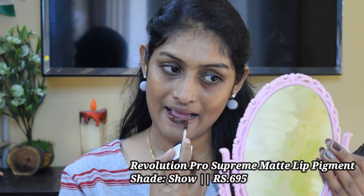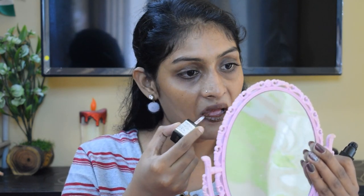Next lipstick is the Revolution Pro Supreme Matte Lip Pigment in the shade Show. This is also a deep brown lip shade, so if you are someone deeper than me, you are going to love this shade. They stay glossy for around 15 minutes, and after 15 minutes they settle down matte. Once they are matte, they are not going to budge from their place — lasting power is around 6 to 7 hours.